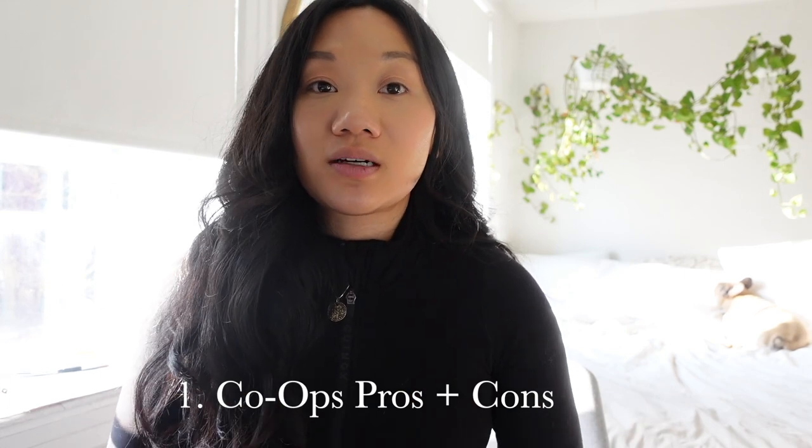I originally was going to do a condo because a lot of people online are like, don't do a co-op. The reason why is because — let's talk about co-ops. Co-ops are basically shares that you have in a building. Think about the building like a stock. Let's say you're buying Tesla — in that co-op building there are maybe 10 units that people can buy. You're basically owning one-tenth of that company, where Tesla is like the building. That's how my parents explained it to me. In order to get into the co-op, you have to be approved.